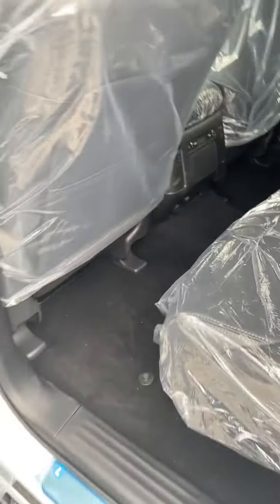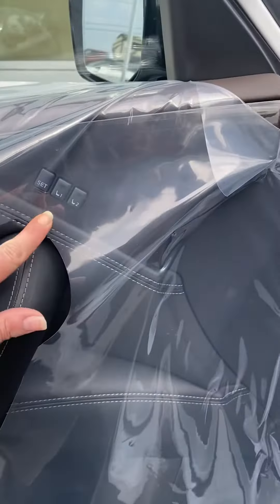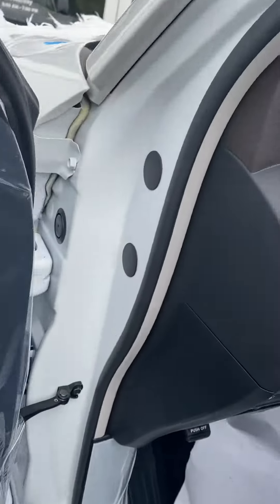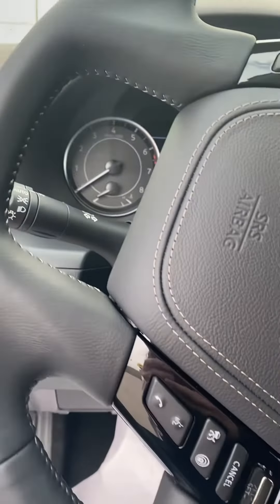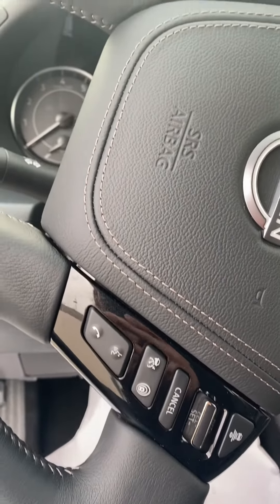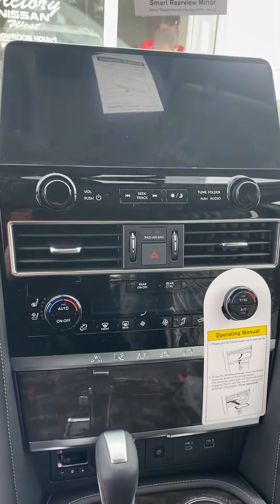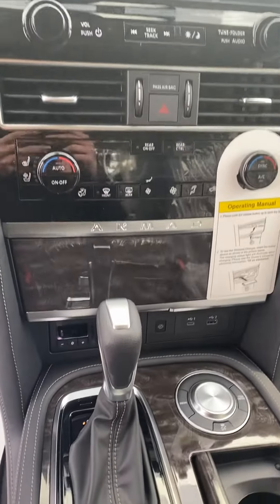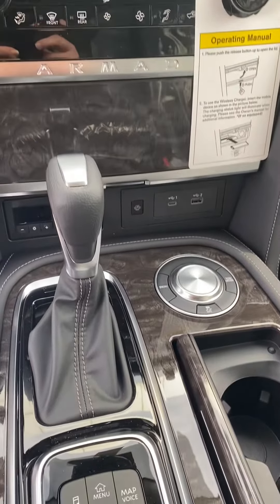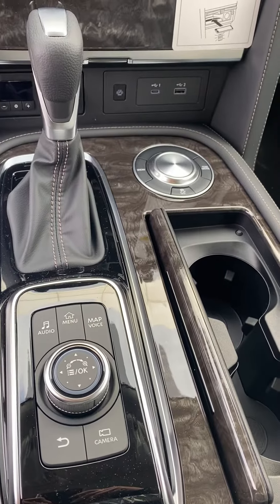There's your memory seat positions and memory settings for them, your steering wheel controls, your Pro Pilot Assist, your voice commands, your volume control, your dashboard controls, your nice big upgraded screen size, your dual temperature climate control, your heated and cooled front seats, the power sources, drive mode — wait, just kidding, that's your dashboard controls. Just kidding.